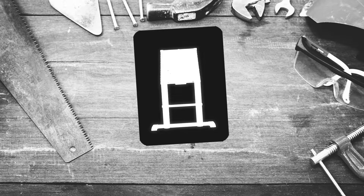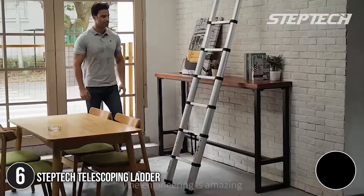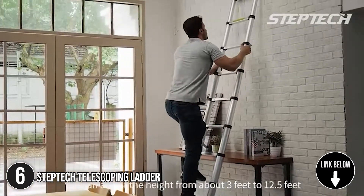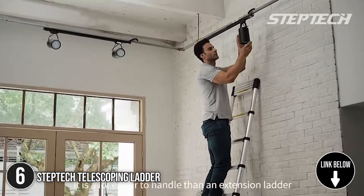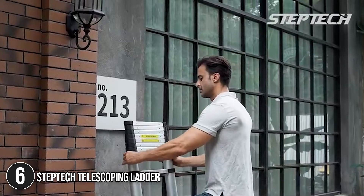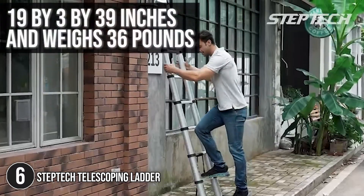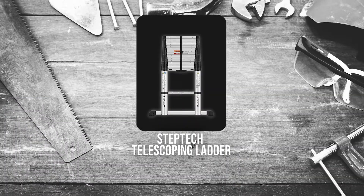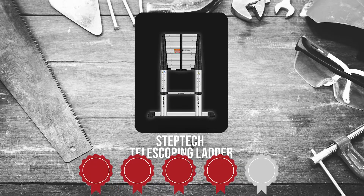The sixth telescoping ladder on our list is the StepTag Telescoping Ladder. This telescoping ladder is lightweight, heavy-duty, and durable, with ergonomic designs and locking tabs for smooth, safe operation. It's composed of 6061 aerospace aluminum and has a clean-touch anodized finish with a premium feel. It measures 19 x 3 x 39 inches and weighs 36 pounds. Trustedshoppingguide.com has awarded the StepTag Telescoping Ladder a 4-badge rating.